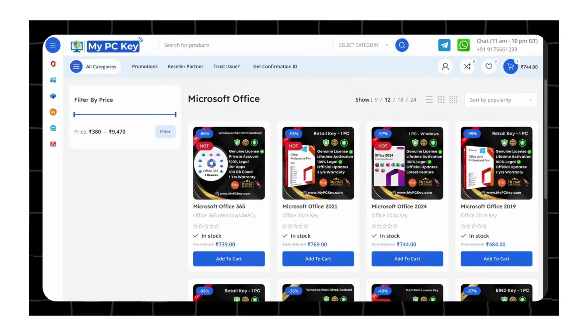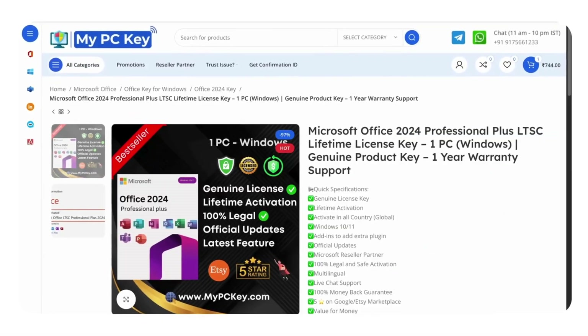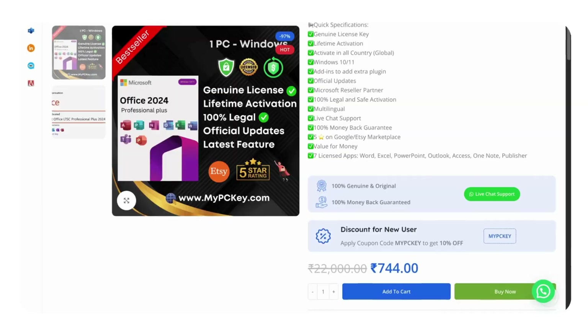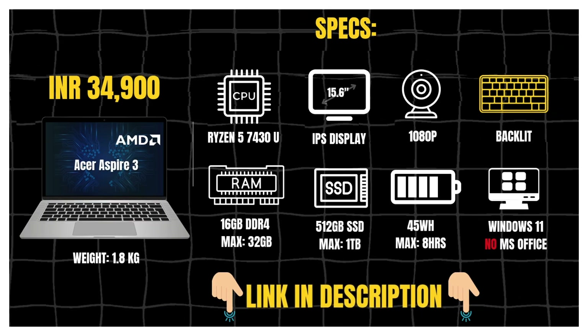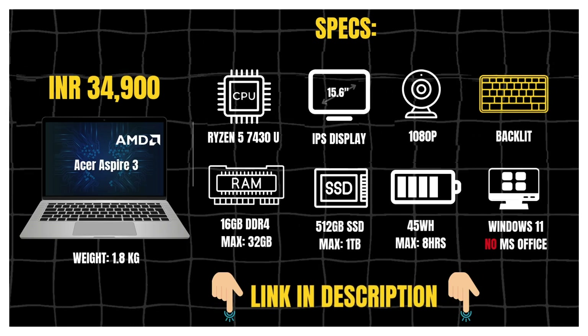What I personally use is a retail license from MyPCKey — it's the same as original software but way cheaper than buying it directly. I have put the link in the description if you want to grab it. Overall, for under 40K, the Acer Aspire 3 is a solid starting laptop if you want reliable performance without overspending.